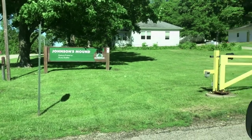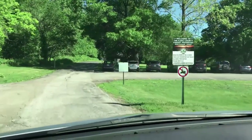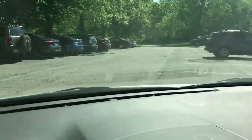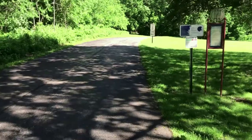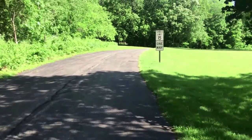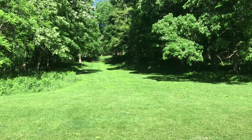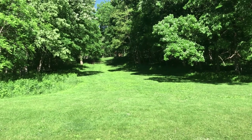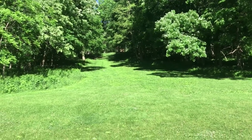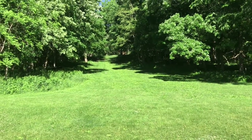Here we are at the entrance to Johnson's Mound. It's quite a popular place this morning — cars in the parking lot. This here is a one-way street that leads up to the top of Johnson's Mound. It's a windy weekend morning. In the wintertime, this is a pretty popular sledding hill. I have not been here in wintertime yet, but I'll have to remember this when it snows next time. I'm sure my kids would love to come sliding down this hill.